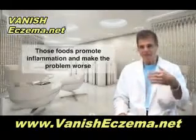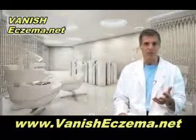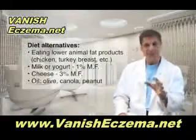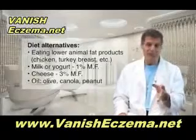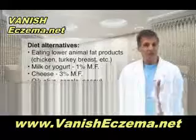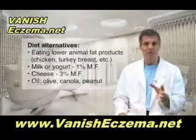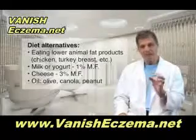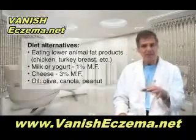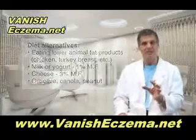Why are you getting rid of those foods? Because they promote inflammation — they encourage the skin cells to make inflammatory prostaglandin chemicals that make the problem worse. The alternatives are lower animal fat products like chicken breast, turkey breast, fish, Cornish hen, milk or yogurt that's 1% milk fat or less, no cheese above 3% milk fat. And use vegetable oils like olive oil, maybe canola oil. If you want to stir fry something, peanut oil once in a while is okay too.